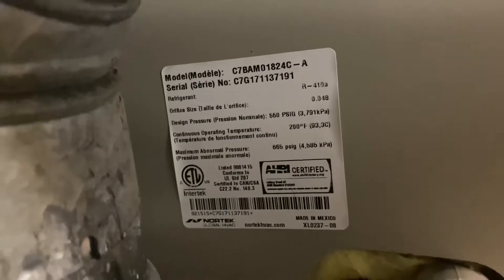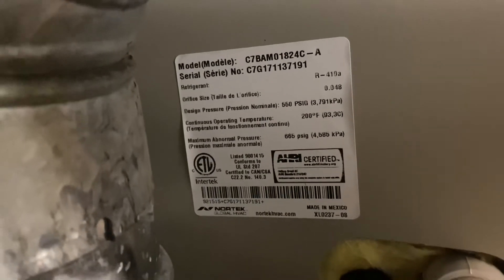Gibson. Oh, that's from 2017. 1.5 ton. I'll have to get a picture of the data sheet of this unit right here. It's actually a condenser — it's outside.